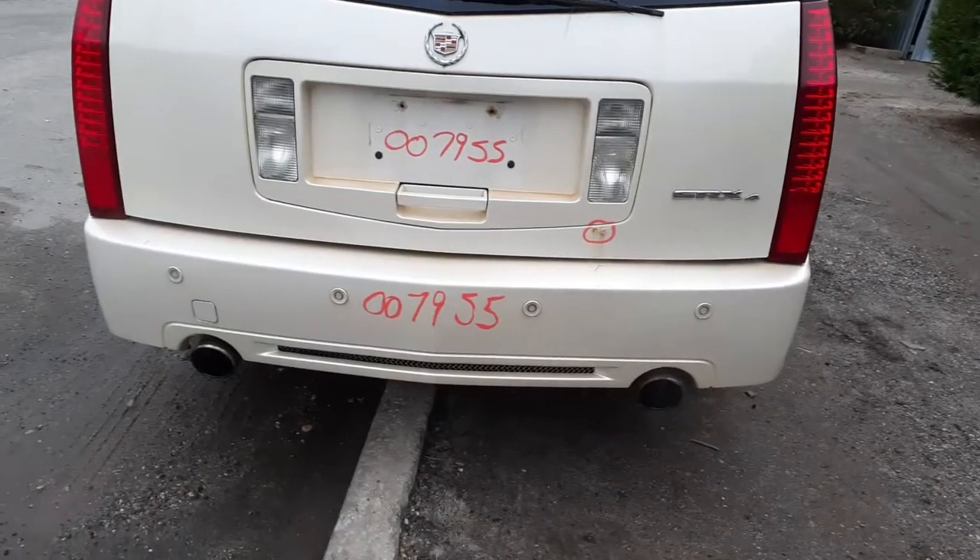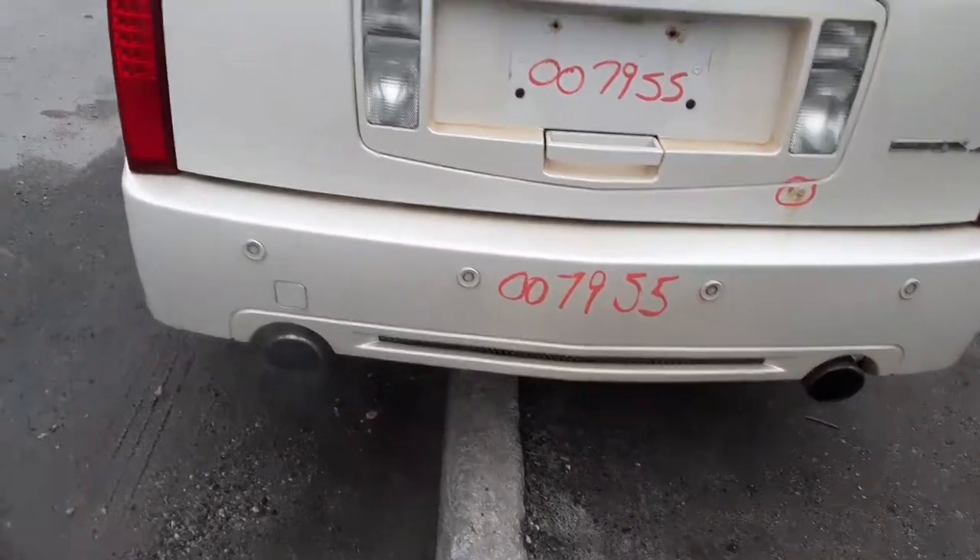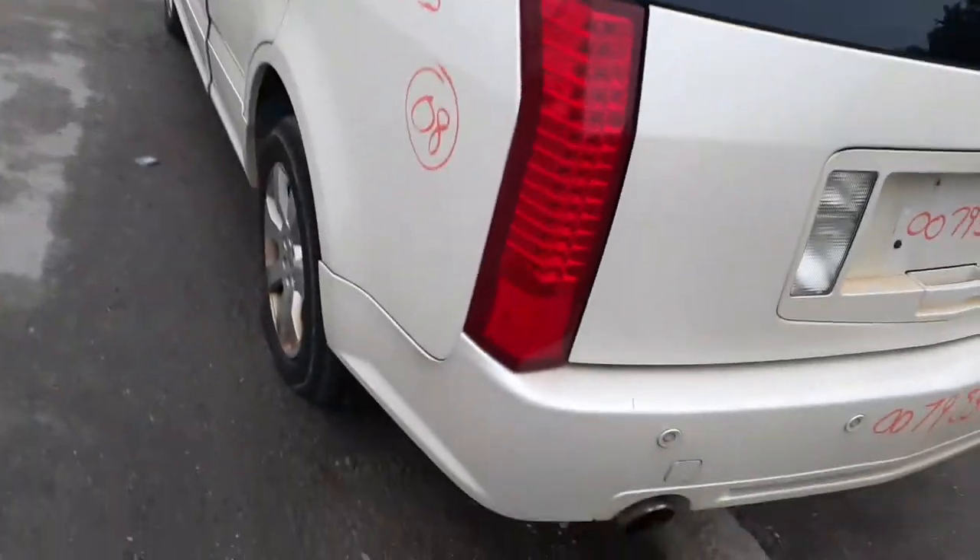You got a nice clean rear bumper. They consider this the Sport Edition — it does have the parking assist. Good left rear tail light, left rear corner — same thing.